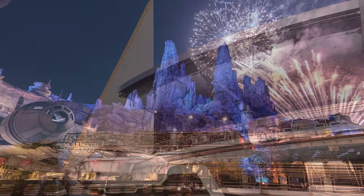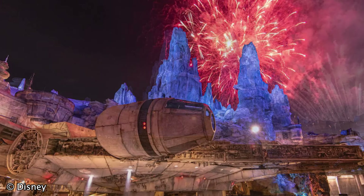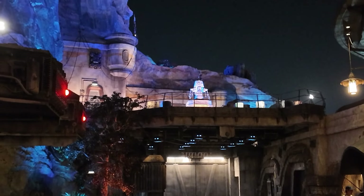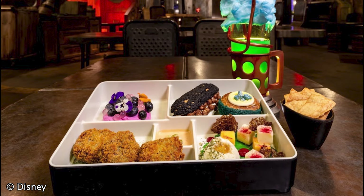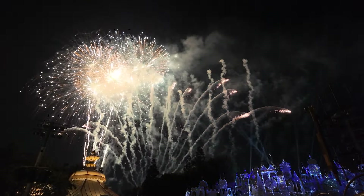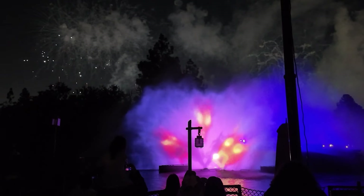Disney has also announced a new fireworks dining package in Star Wars Galaxy's Edge near Docking Bay 7, including select bites and drinks while you enjoy the special Star Wars-themed soundtrack and story accompanying the fireworks, which is only presented in Galaxy's Edge. The viewing area offers an unforgettable view of the Fire of the Rising Moons nighttime fireworks spectacular. As of the making of this video, Disney hasn't released a price for this experience. Because of the risk of cancellation and the many great free viewing spots around the park, this is personally the least enticing splurge of the bunch.